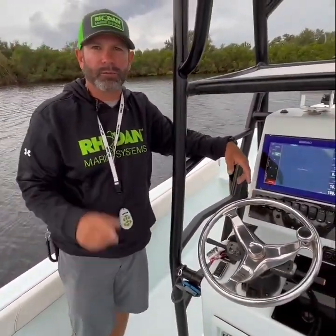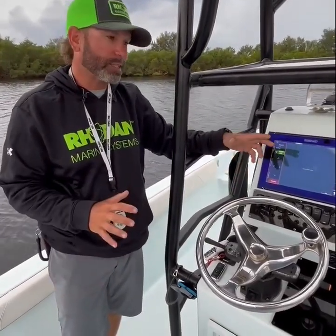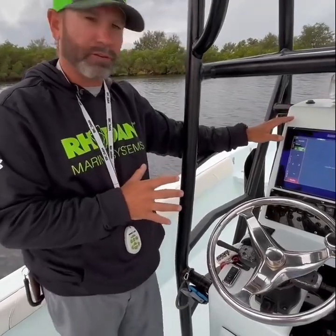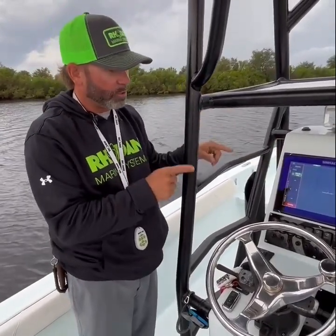Hey guys, Captain Travis Yackel here with Rodan Marine Pro Staff. A few things I want to talk to you today about — really excited, finally able to kind of break the news to you guys. Something I've been testing for about a year now, and it's the NEMA 2000 network gateway that's going to now allow your Rodan trolling motor to communicate with your Simrad and Lowrance devices.